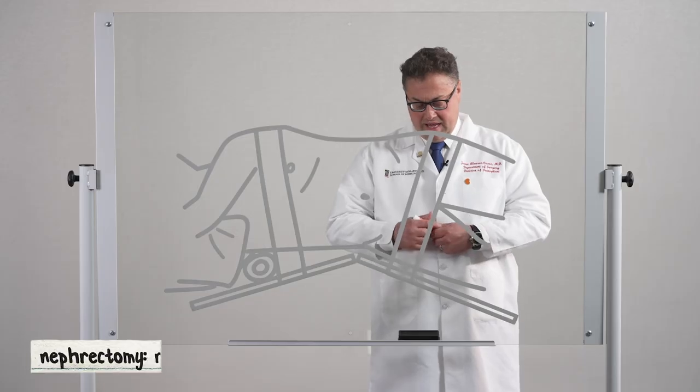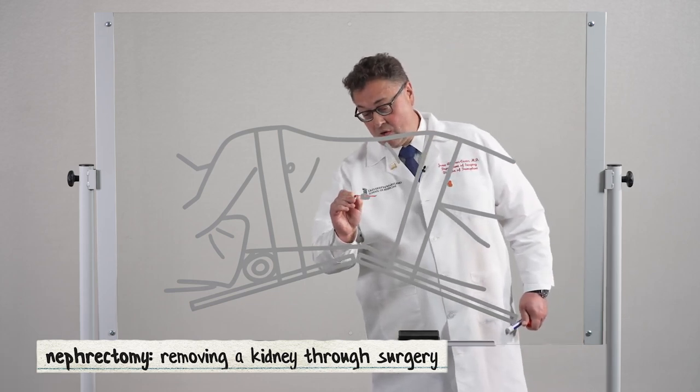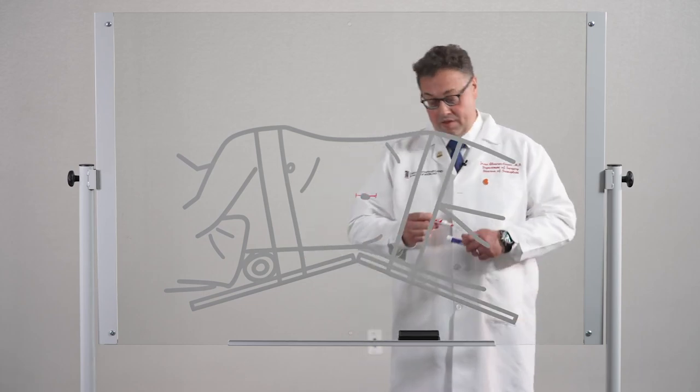We offer two different options for kidney donation. The first option, which we've been offering since 2009, is the single port donor nephrectomy. In this case, we make a six and a half centimeter or two and a half inch incision right through the belly button.